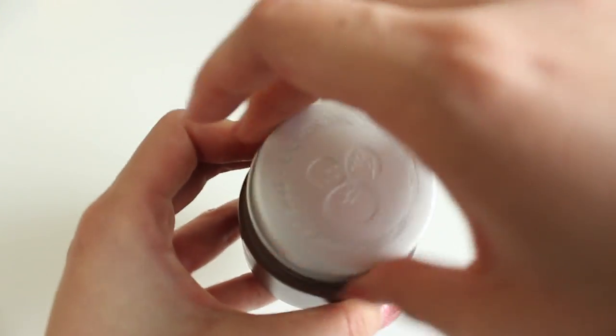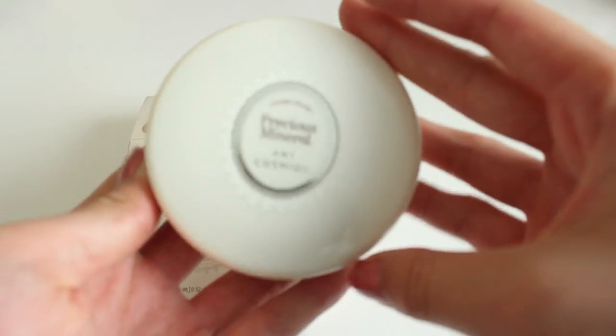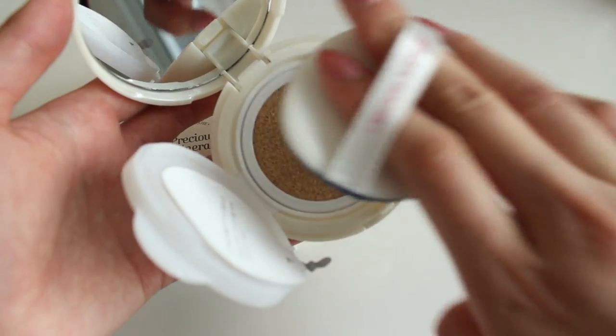I got the Innisfree Jeju Volcanic Pore Clay Mask — Innisfree is known for their natural products from Jeju. I bought this one at Incheon Airport and haven't used it yet. I also got the Etude House Precious Mineral Any Cushion with SPF 50 in Honey Beige W24. It's really light on the skin with a white finish, so it gives a ghost-like look — Korea really likes that. It comes in a cushion pack where you press a sponge on top and apply it to your skin. I find it really easy to use, which is great because I'm not very good with makeup.